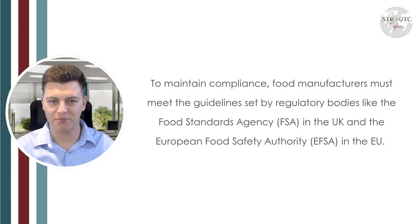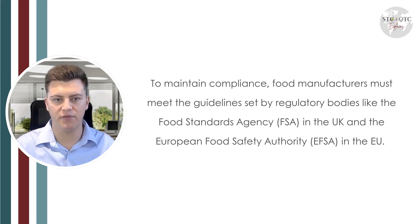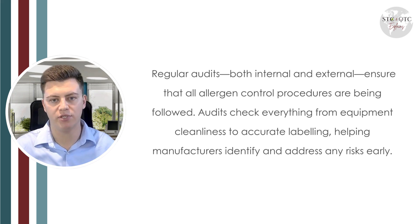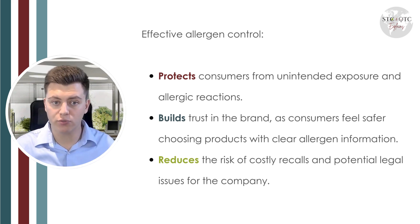There are many more prevention controls, but to maintain compliance, food manufacturers must meet guidelines set by regulatory bodies like the FSA — the Food Standards Agency in the UK — or the European Food Safety Authority in the EU. Regular audits, both internal and external, ensure all allergen control procedures are followed. Audits check everything from equipment cleanliness to accurate labeling, helping manufacturers identify and address risks early. Effective allergen control protects consumers from unintended exposure, builds brand trust, and reduces the risk of costly recalls.